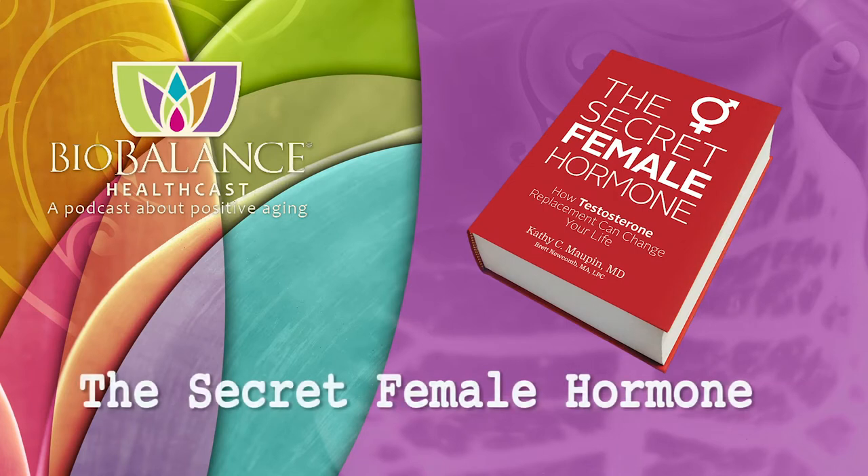Dr. Moffin and Brett are the authors of The Secret Female Hormone, the seminal work about hormone replacement therapy for women, which is available on Amazon or from Dr. Moffin's office at Biobalance Health. Dr. Moffin's office is currently accepting new patients.